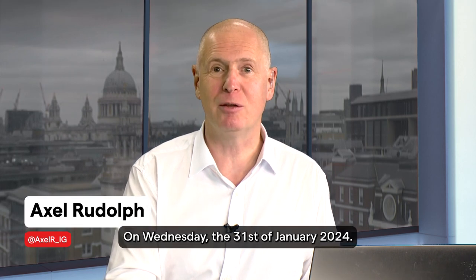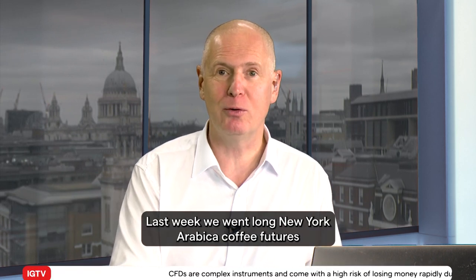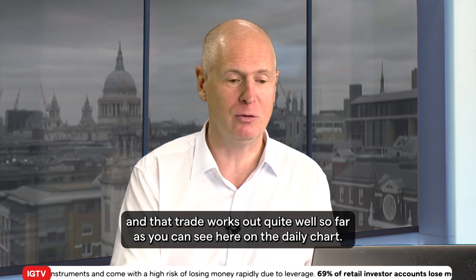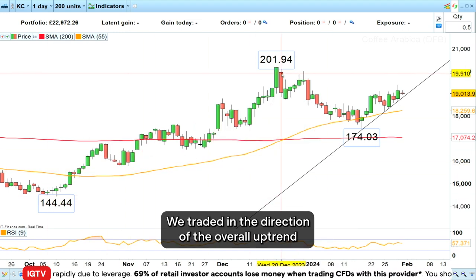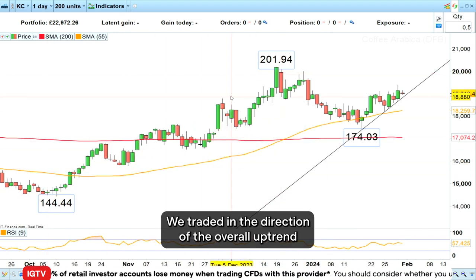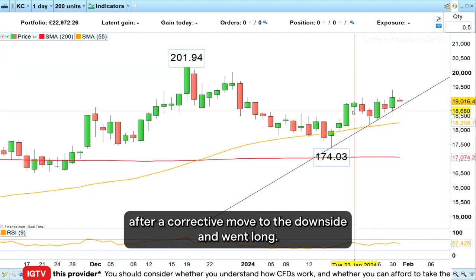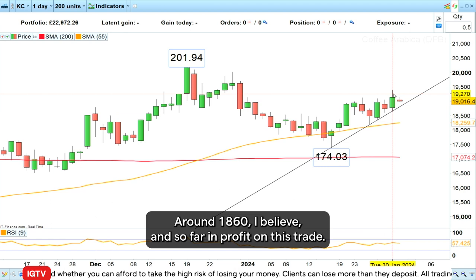Hello and welcome to this week's Trading the Trend on Wednesday the 31st of January 2024. Last week we went long New York Arabica coffee futures and that trade has worked out quite well so far. As you can see on the daily chart, we traded in the direction of the overall uptrend after a corrective move to the downside and went long around 1860, and so far we are in profit on this trade.